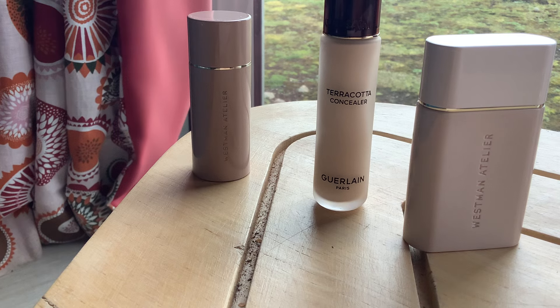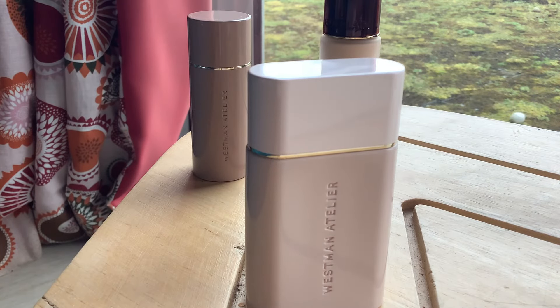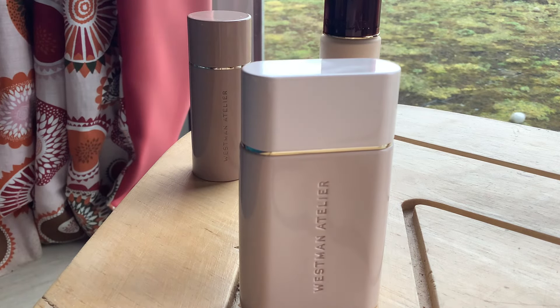Bobby Brown was another early one with blush sticks, and I do like the Westman Atelier one. Anyway, this is called Vital Skin Care Complexion Drops. The clue is in the name — they do call it vital skincare — so it isn't really a foundation or a skin tint. But it does seem to be promoted as something that is good for your skin while making it look better as you wear it. And let me tell you straight away: in my opinion, this product does not do that. It makes your skin look worse.